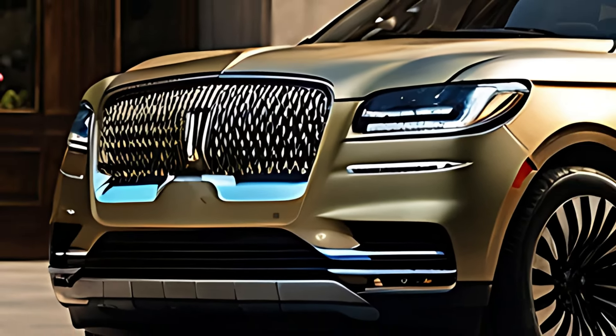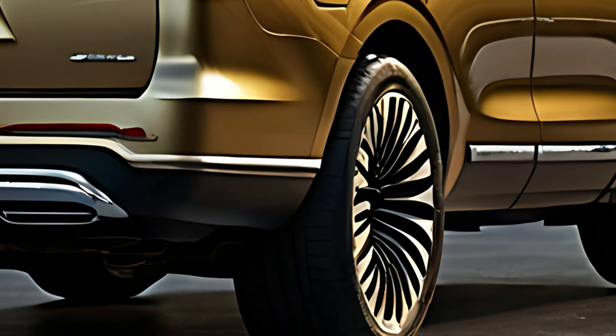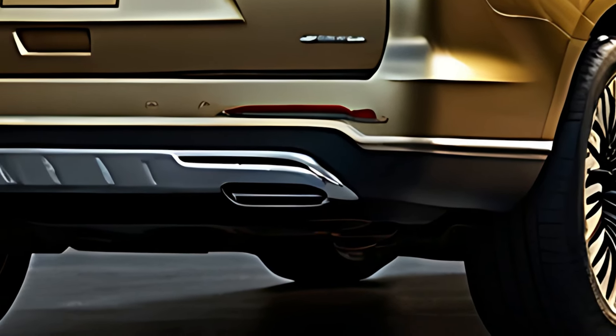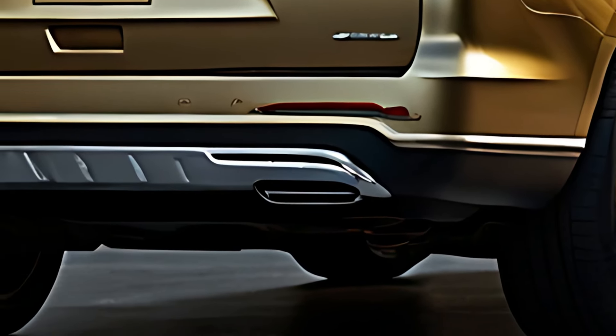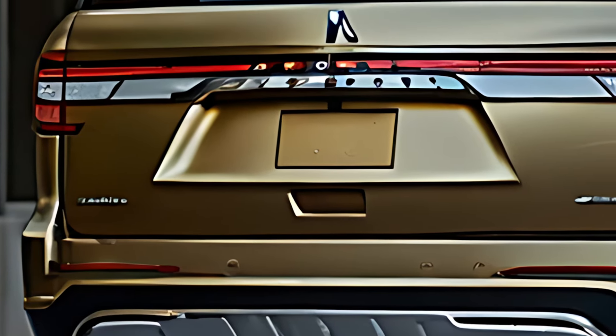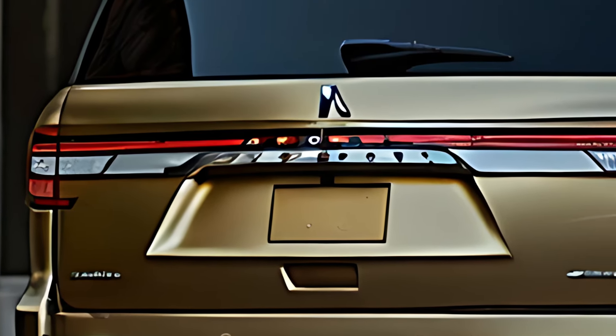Inside, the 2025 Lincoln Navigator offers a first-class cabin experience, with premium leather seating, real wood trim, and meticulous attention to detail. The spacious three-row interior is designed to comfortably accommodate up to seven passengers, with captain's chairs in the second row and power-folding third-row seats.